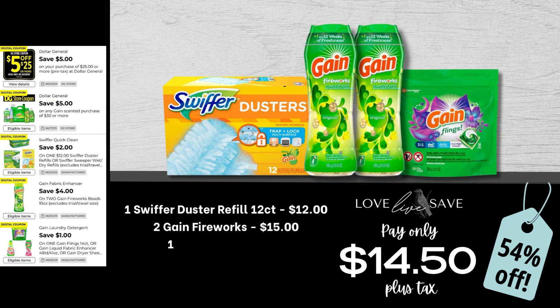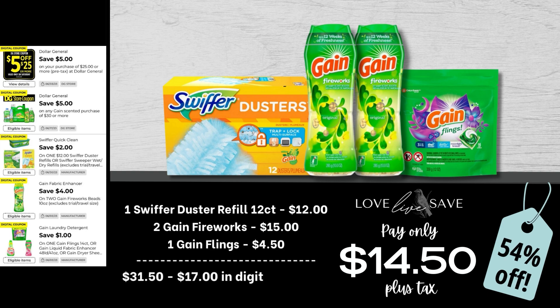Moving on, for this deal, grab one 12-count pack of the Swiffer Duster refills, two medium-sized bottles of Gain Fireworks, and then one of the smaller-size bags of Gain Flings. After all coupons, our total out of pocket comes to just $14.50 plus tax, making for a total savings of 54% off.